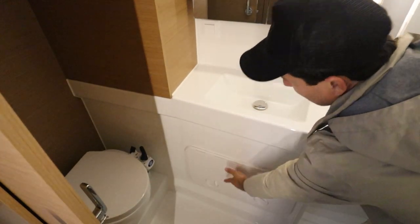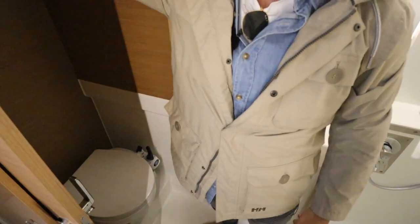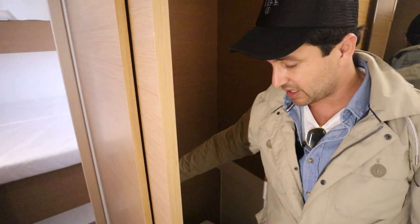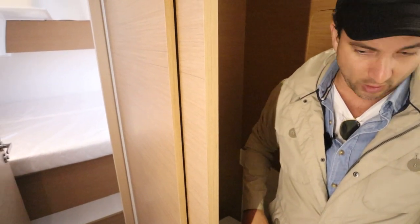Behind here is going to be the holding tank, and this is the inspection port. One port is for showers. This is a sliding door — quite a sensible use of space, having a slider instead of a door that opens the other way.